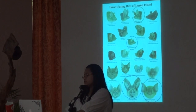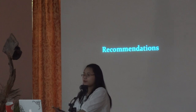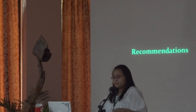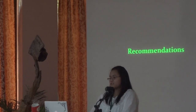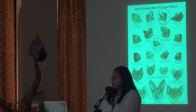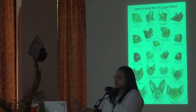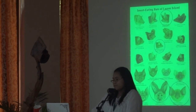Our recommendations for this study are that the next researchers will need to have another harp trap to get better results so they can have more trapping nights. These are the species we hope to find in the river as well — we based it on where they're found and what habitat they frequent. But we're not saying other bats cannot be found in the river; these are just predictions of ours.